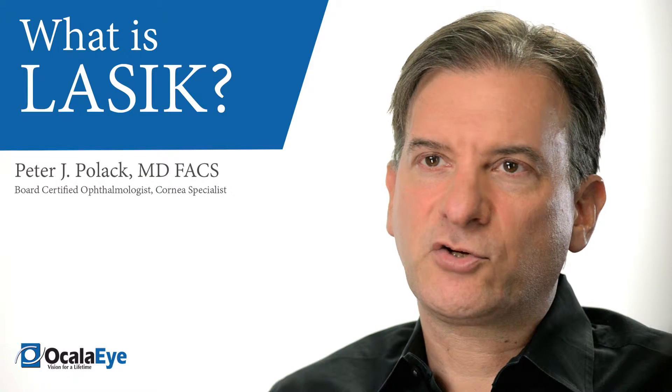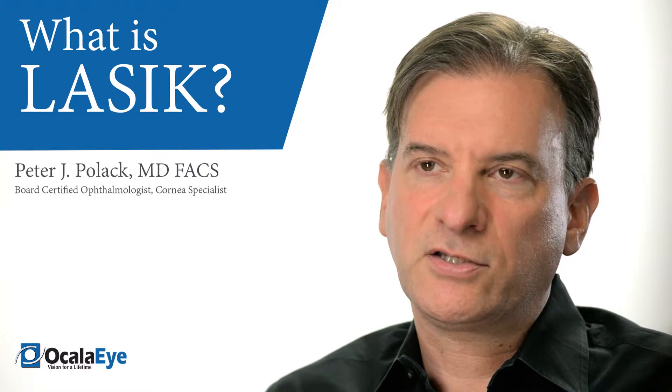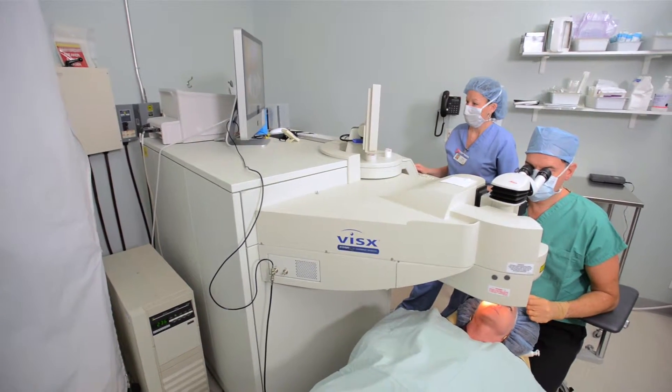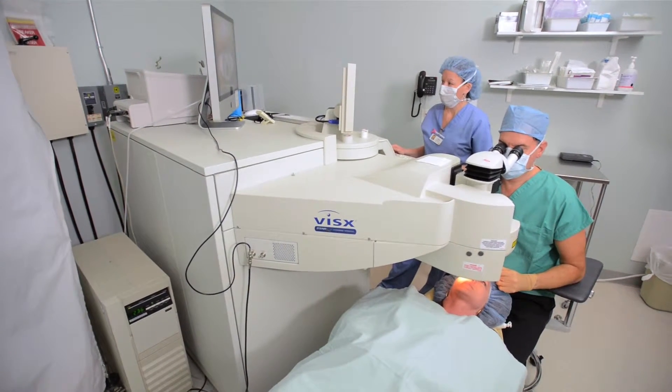LASIK, which stands for Laser Assisted In-Situ Keratomileusis, is a procedure to correct vision errors with laser. These can correct nearsightedness or myopia, farsightedness or hyperopia, or astigmatism.